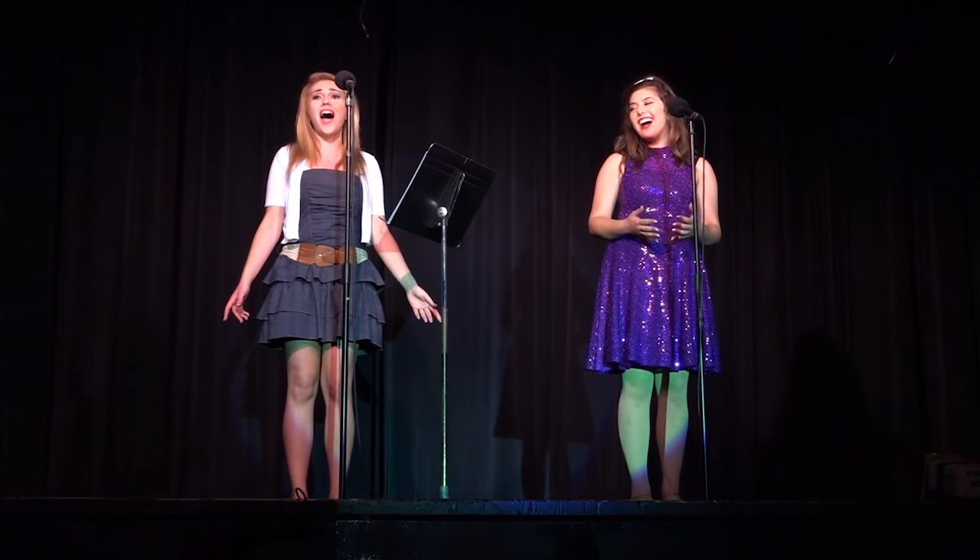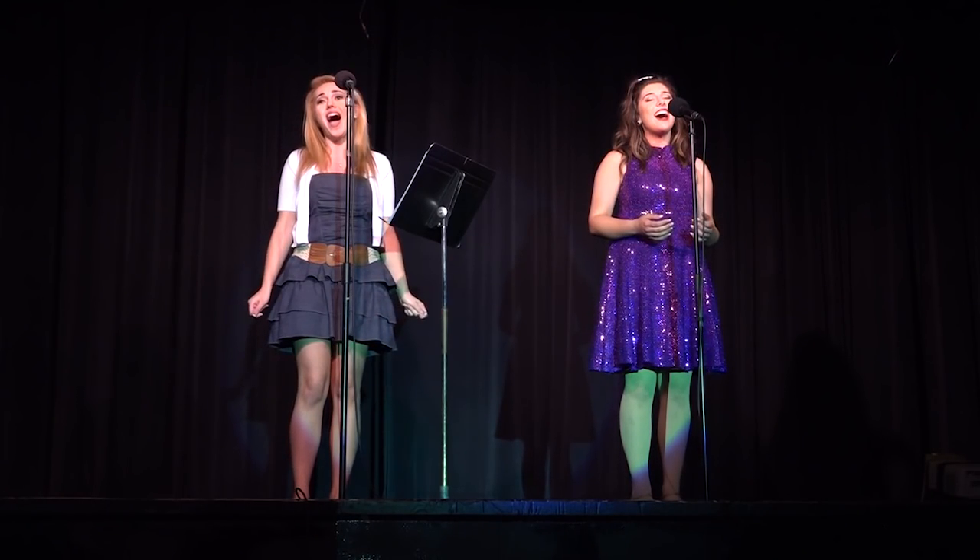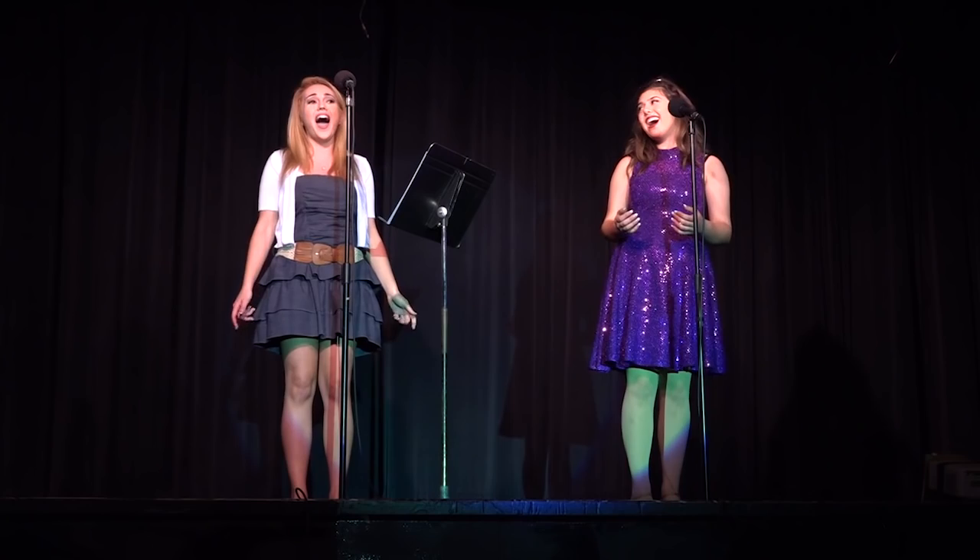Another thing I really like to do is spend time with my little sister Lynn, and she's also a singer. So when I get a chance to sing with her it's really wonderful, and it gives me a chance to connect with her in a way that I think is really special.